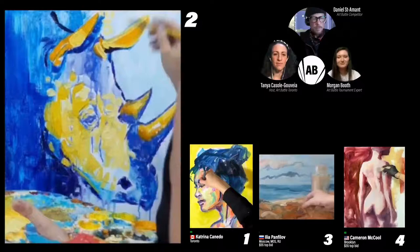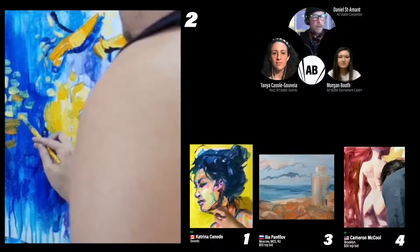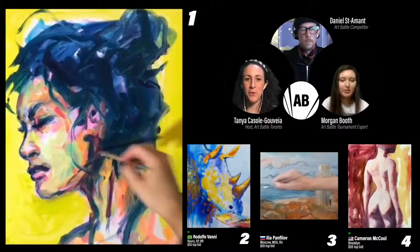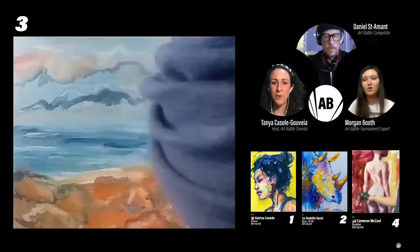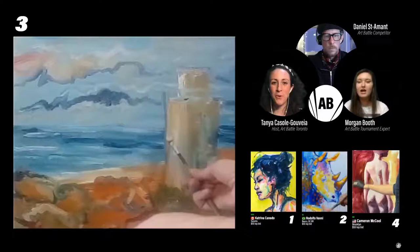Rodolfo's painting really helps too — it sort of weighs down the entire composition. It gives it that directional feel where the rhino is very heavy. There's about five minutes remaining. On easel number one, we have Katrina coming in with a really strong profile portrait — super painterly, very vibrant. On easel number two, Rodolfo Vanni establishing this incredible color palette, really balancing cool and super bright warm tones on this rhino painting. Ilya Panfilov with a landscape that looks like a seascape, and we're starting to see the emergence of a lighthouse. And on easel number four, Cameron McCool with the back of a figure, establishing the light of this figure in such an incredible way. All of these paintings are looking just fantastic.